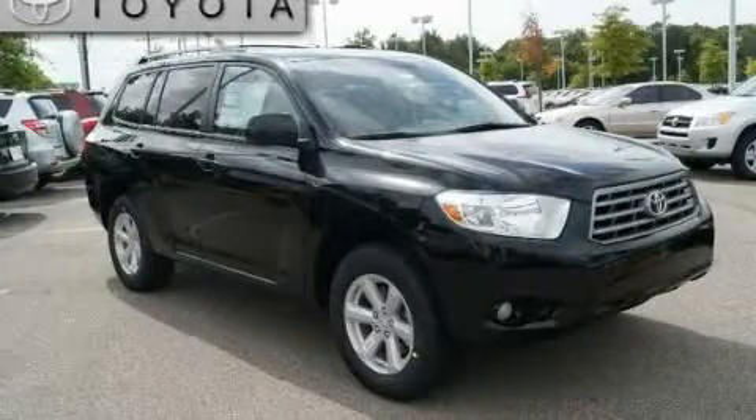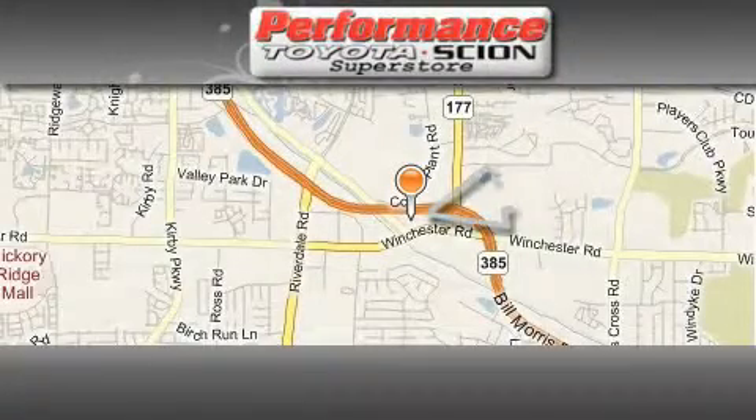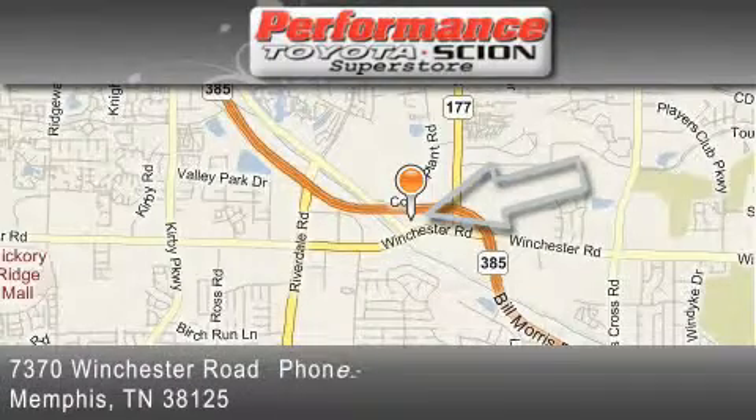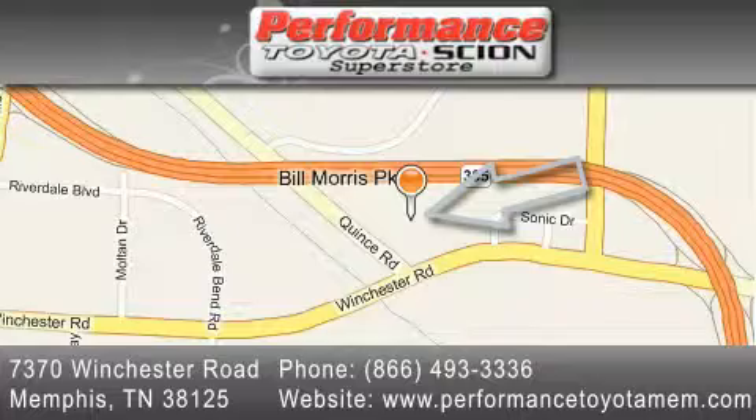Stop by today and test drive this vehicle for yourself. Performance Toyota is located at 7370 Winchester Road in Memphis. Our goal is to exceed all of your expectations to ensure that you'll return for future visits.